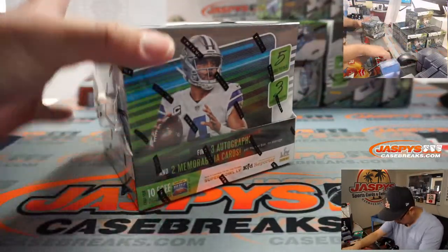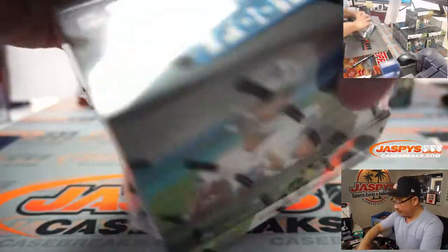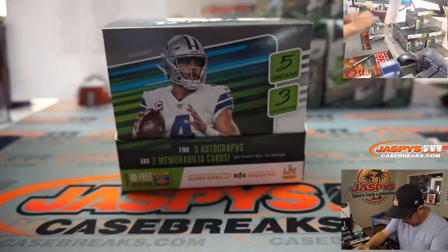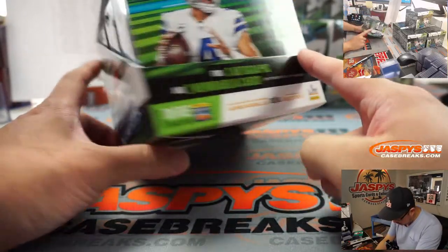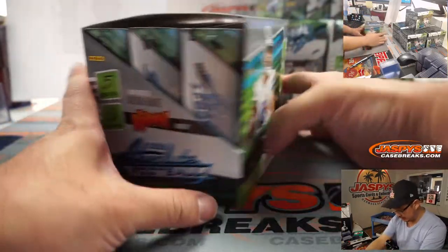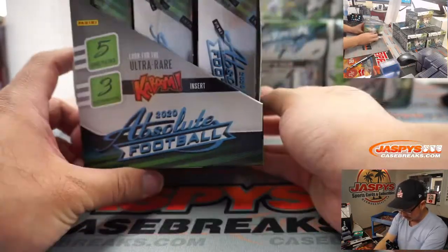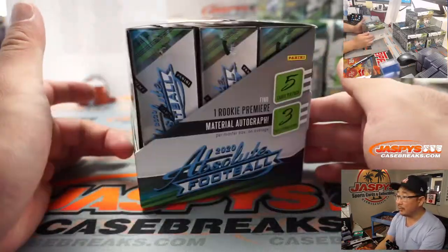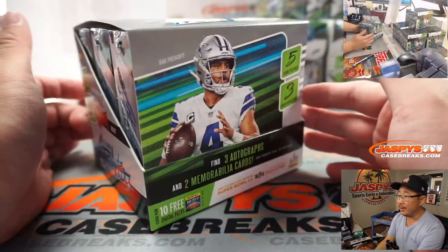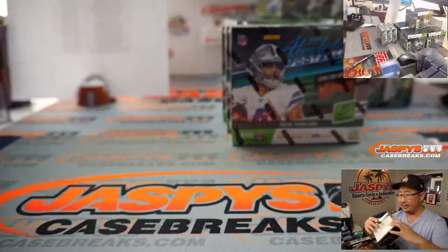This is my first look at Absolute Football. Let's get the packaging off here first. We're looking at 5 cards per pack, 3 packs per master box — a pack per mini box right here. 3 autographs, 2 memorabilia per master box on average. Kaboom inserts — love those Kaboom cards. A lot of fun stuff right there.